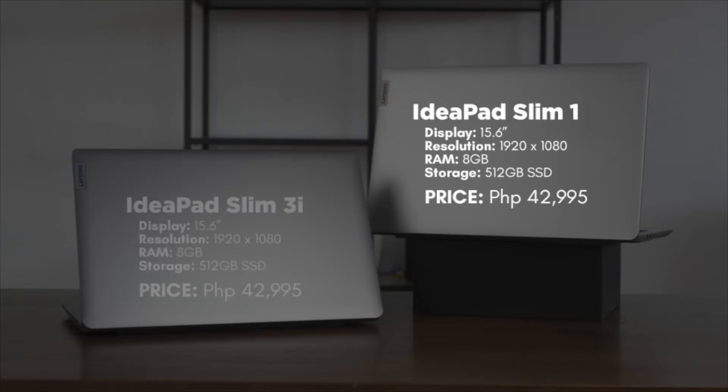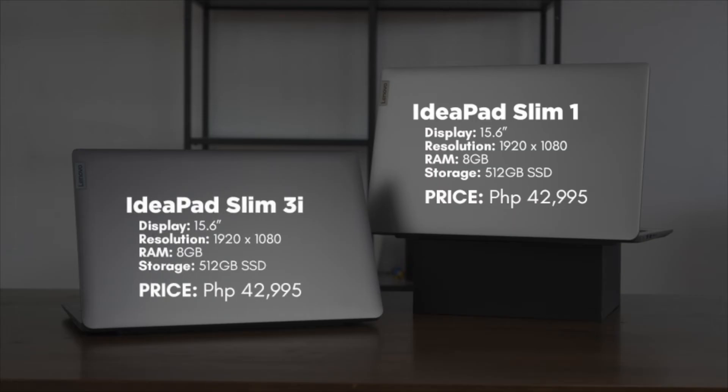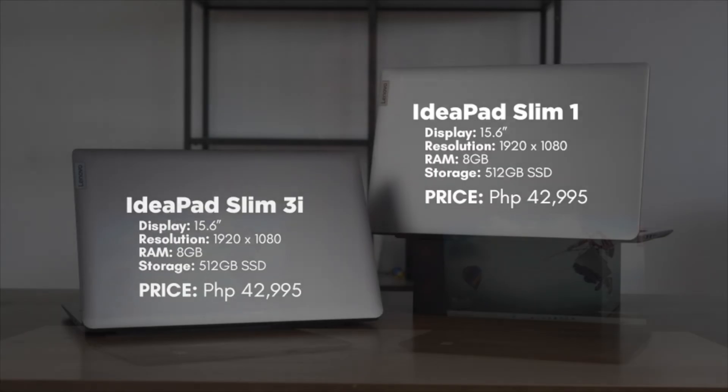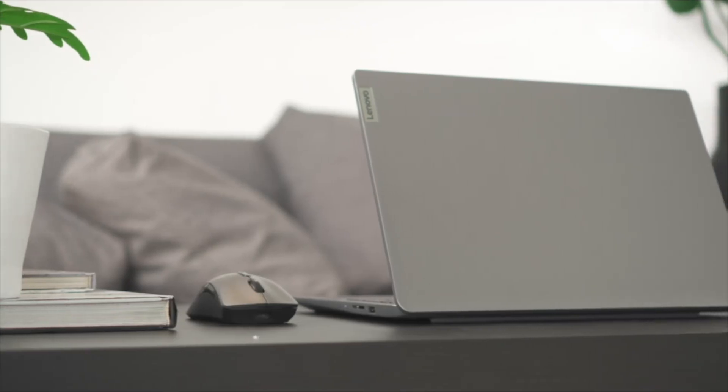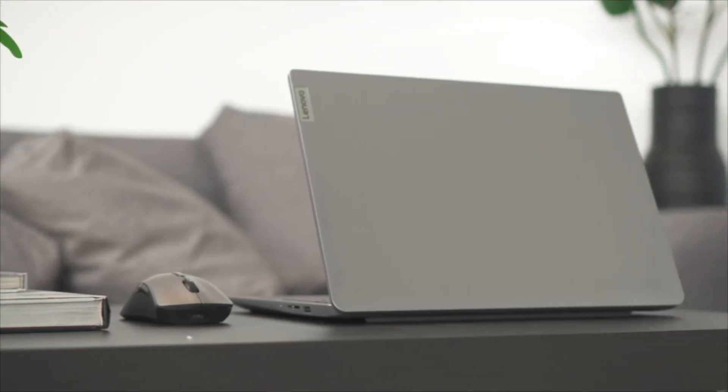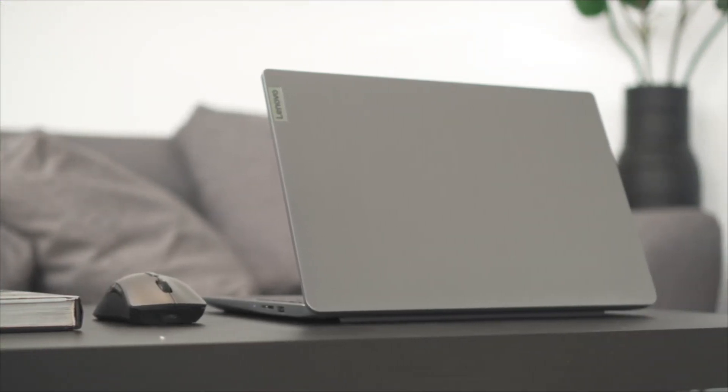Aside from that, both laptops have the same size, same resolutions on our 15.4-inch displays, same amount of RAM, same amount of storage. They're even priced the same at ₱42,995. This is one of the rare instances we actually have near-identical PCs pitted against each other to see which one comes out on top when it comes to productivity. We ran all of our tests in an air-conditioned room at around 23 degrees Celsius, with both devices plugged in and running in performance mode.